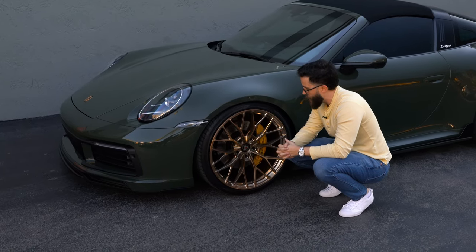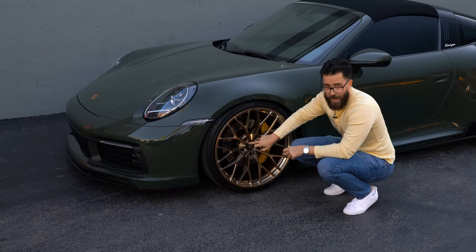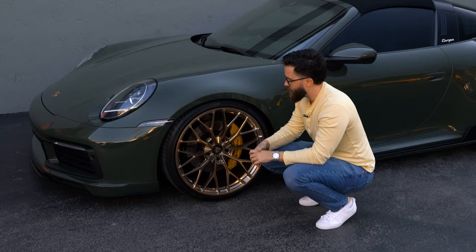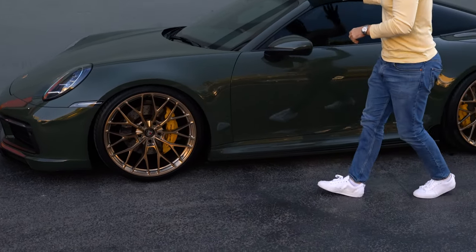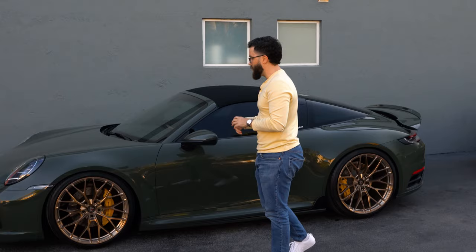We went the extra mile with the carbon fiber Anarchy center cap and the bezel in black — which can be done in any color. We wanted to add a little pop and contrast, so we didn't do champagne there. The black ties into the black trim on the car and the black roof since it's a Targa. And if you notice, the car is also lowered — we did some lowering springs on this.